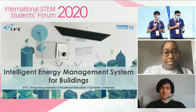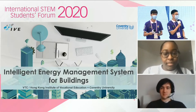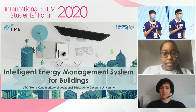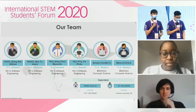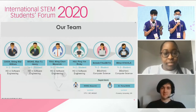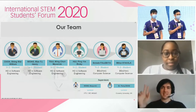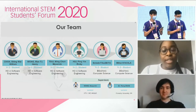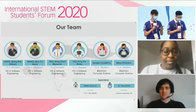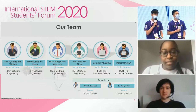Hello, everyone. Thank you for coming today. In this presentation, we would like to share our project with you: the Intelligent Energy Management System for Buildings. Let me introduce myself first. I'm William, and I'm Henry from Hong Kong Institute of Vocational Education. We also have two members from Coventry University in the UK, Mihai and Bolade. This is Mihai. Hello, and I'm Bolade. We're both studying our second year of Computer Science at Coventry University, and we're honored to be part of such an insightful project.